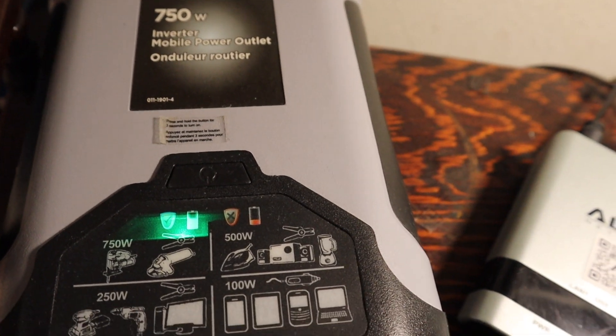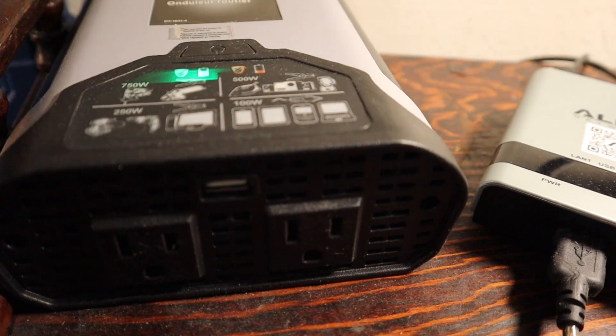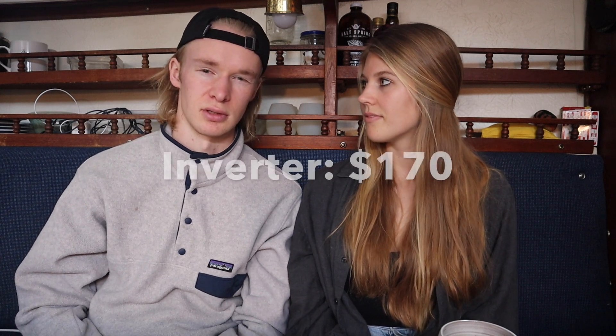Another item purchased to give us electricity during the summer when we were off grid was a 750-watt inverter with USB ports and two AC 110V plugins, and that was $170.